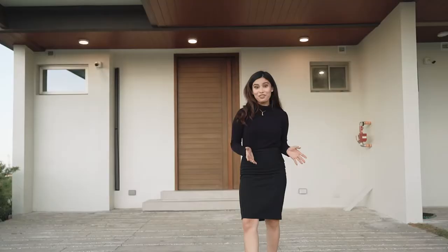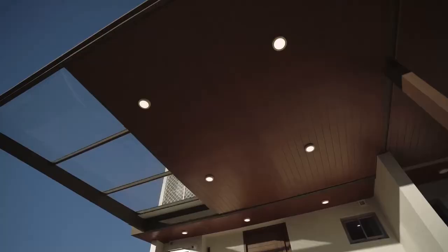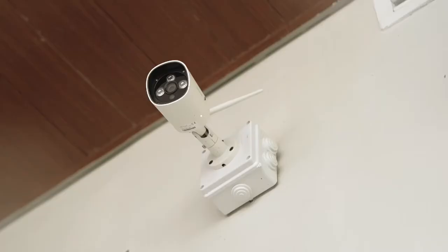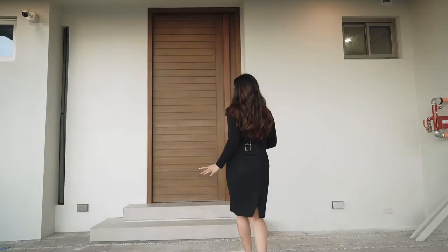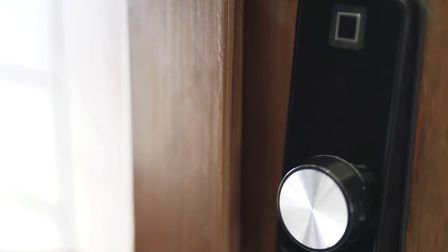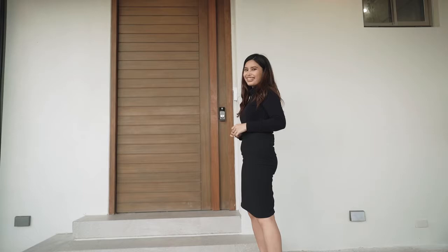We're here at the entrance of our four-bedroom villa. The first thing you can see is this spacious two-car garage. If you look up, you'll see we've added a canopy for protection from the sun, rain, or any debris that may fall on your car. We've also added CCTVs on both entrances. But the best part about this entrance, in my opinion, is this solid wood panel door — it's chic, it's elegant, and it comes with a smart lock and a smart video doorbell.